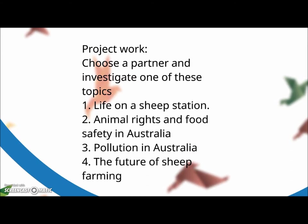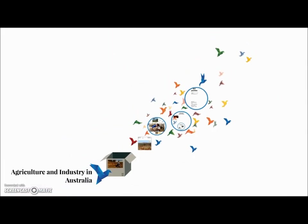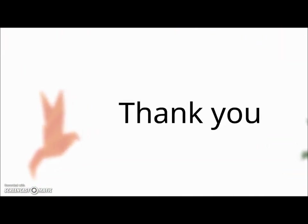I'm going to show you the project work you'll be working on tomorrow, which involves investigating one of four topics: life in a sheep station, animal rights and food safety in Australia, pollution in Australia from industrialization, or the future of sheep farming in Australia given the steady decline. Thank you very much for your attention and I hope to see you in class on Thursday. Bye!